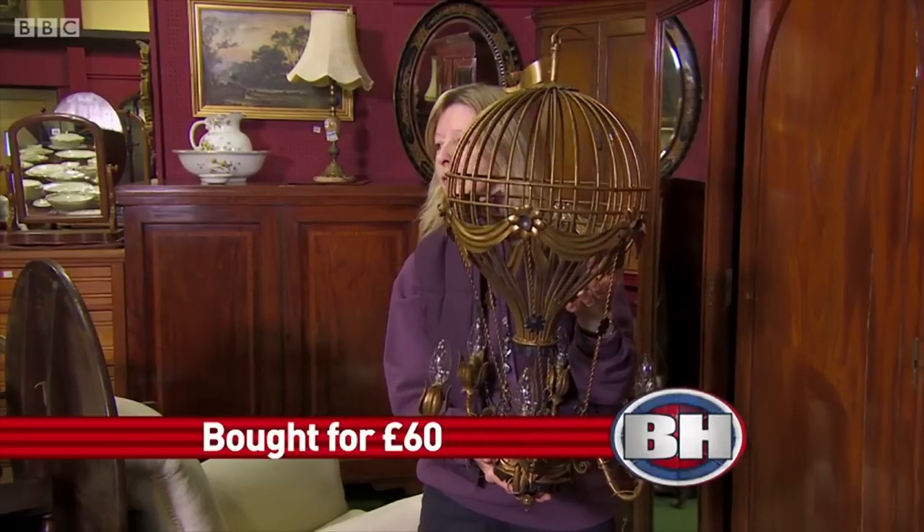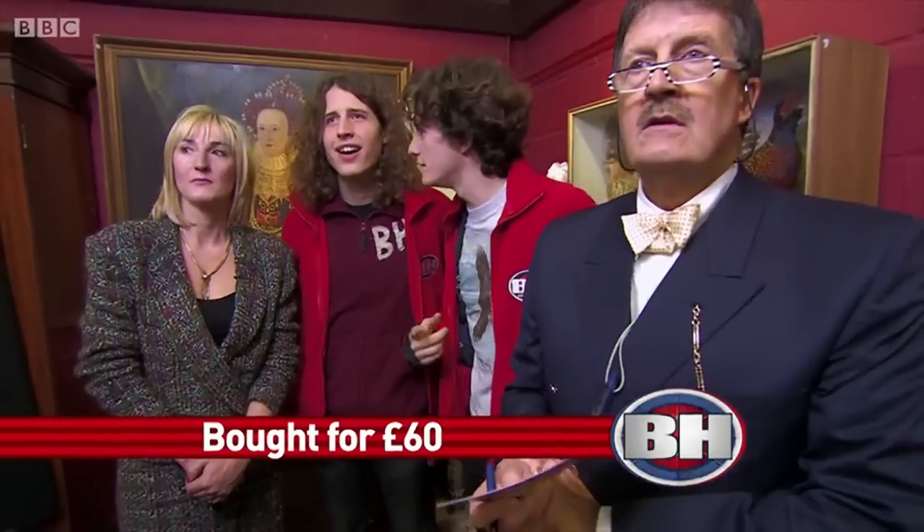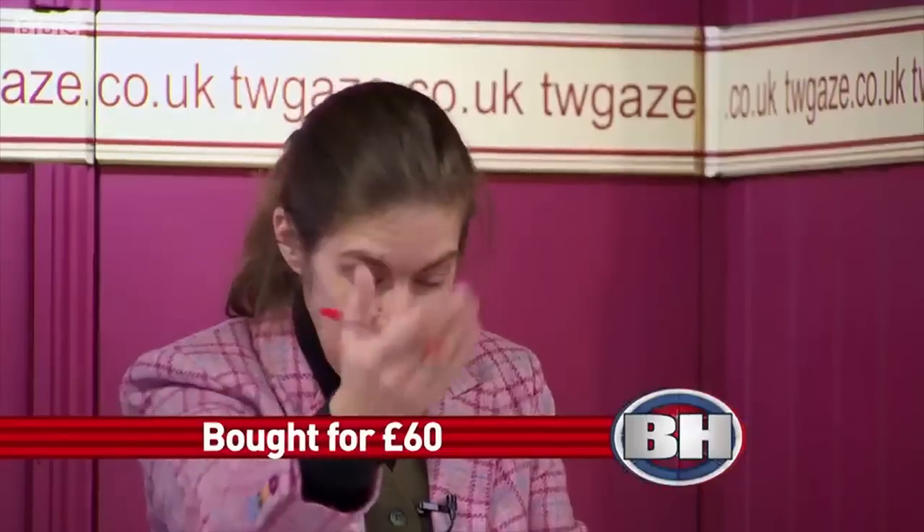Lot 174. The gilt French six branch ceiling light as a hot air balloon. Interest on the sheet shown and I start at £80. I have £80 here on the light. 85 and 90. 100. 110, 120. 130, 140. 150.